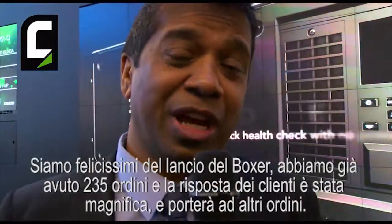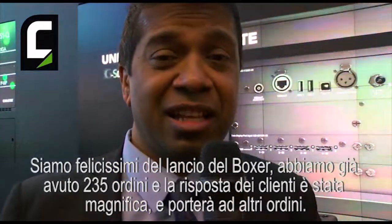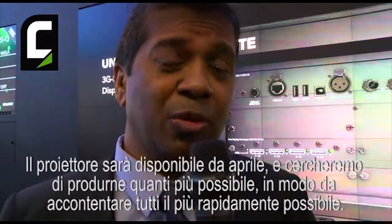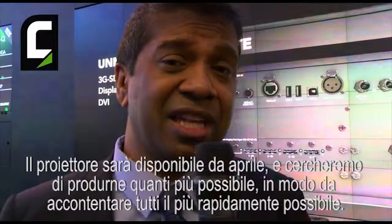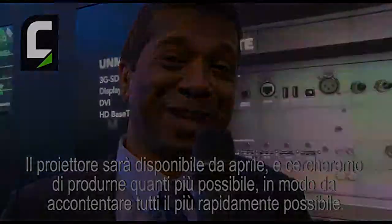We're really excited at the worldwide launch of Boxer here at ISV. Before the show even started, we had some 235 orders already, and the customer response to the show has been wonderful. We're taking more orders. We're shipping first units in April and we hope to make everybody happy and ship as many units as we can, as soon as we can.